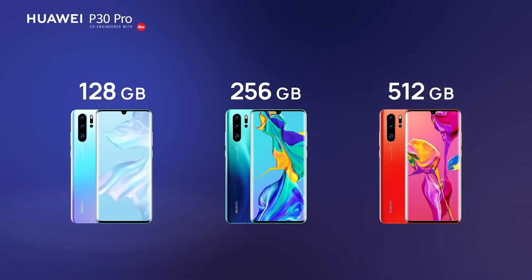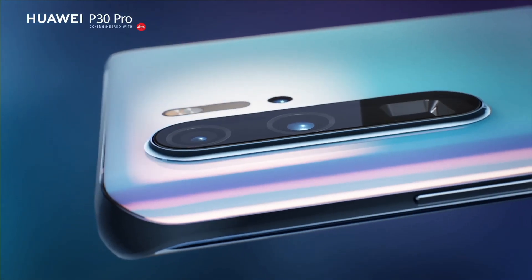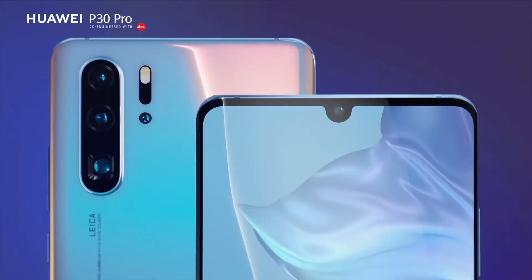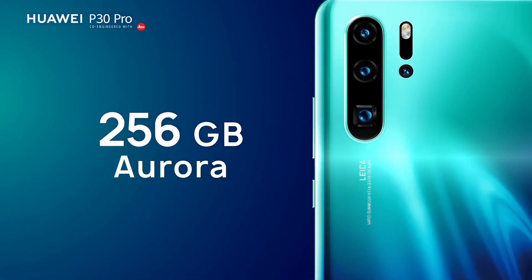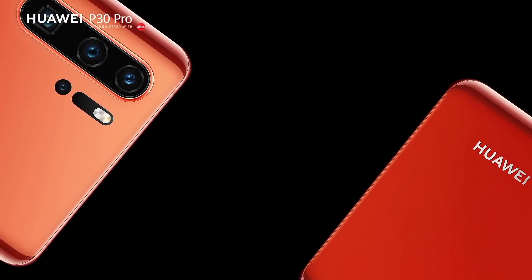Number 3: Huawei P30 Pro. Introducing the Huawei P30 Pro, an epitome of innovation and elegance in the realm of smartphones. Boasting a stunning 6.47-inch OLED display with curved edges, this device offers an immersive viewing experience like never before.